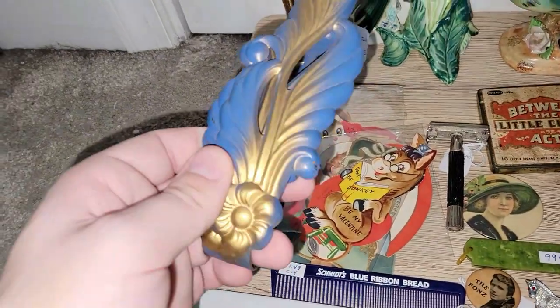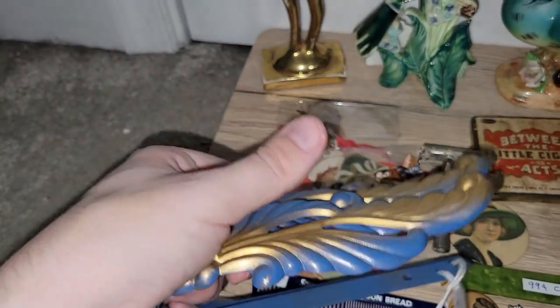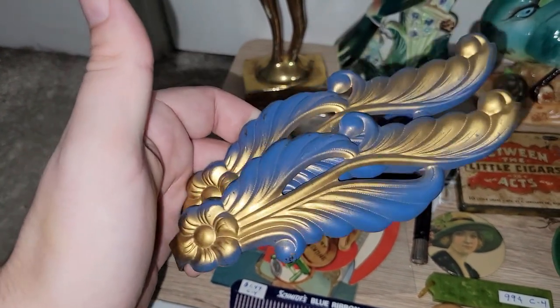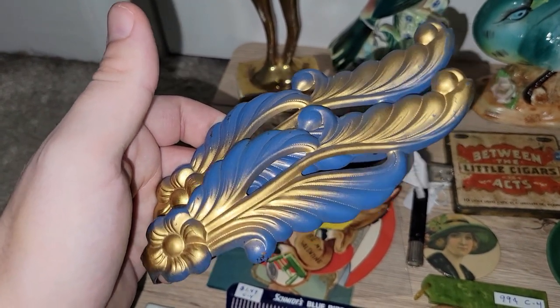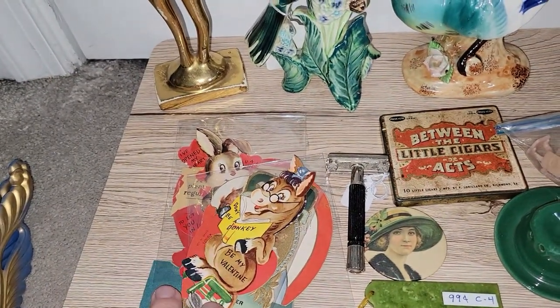You guys saw in the video that I picked up these really awesome 1930s–40s curtain tiebacks in gold and blue. I thought those were awesome, and I know that people who are restoring older homes want the original hardware. So I went ahead and grabbed those because they were a really good price with a discount. I did get some vintage valentines, but we will come back to those and I'll show them to you.